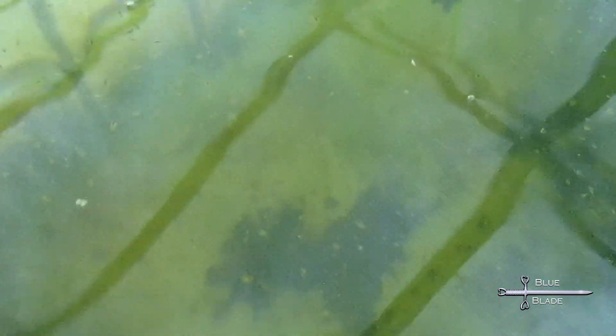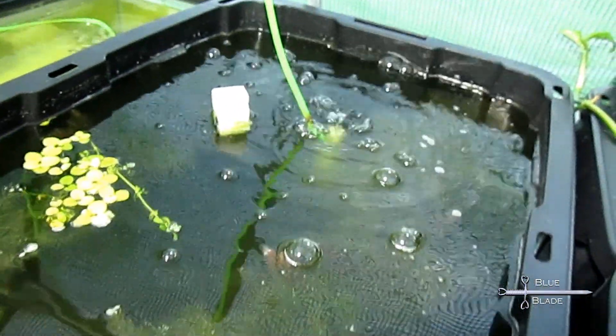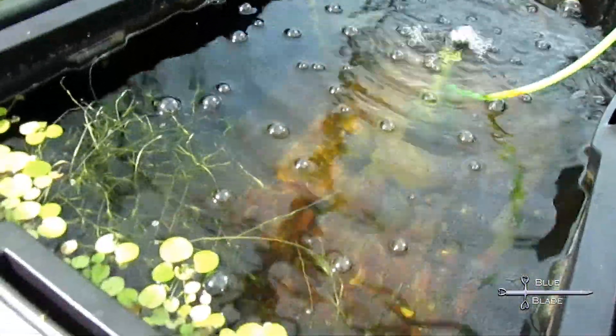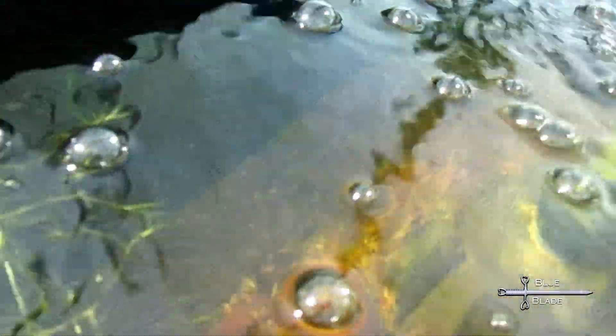The IBC tote with daphnia is still thriving. Some daphnia were added to each bin as additional starter culture in early March, and regular harvesting of the main culture for feeding my fish began. The Florida flagfish were moved out to a bin in the greenhouse — they're hard to see, but they seem to be doing well. Some Epiplatys dageti were added to a bin, but they disappeared within a few days. I presume they jumped out.